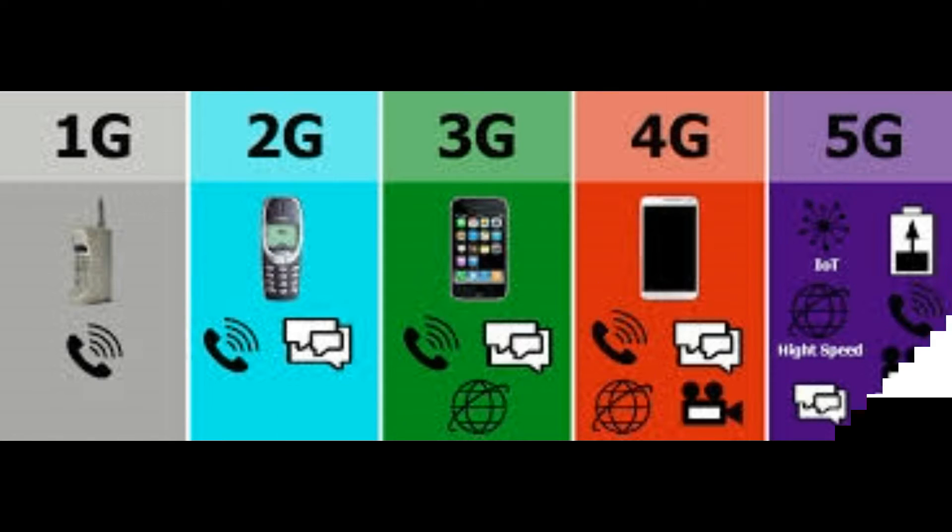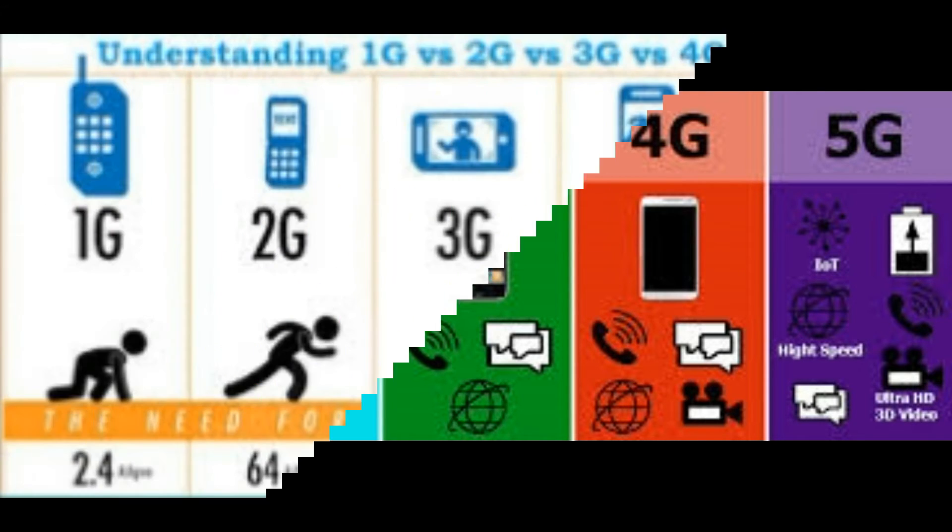Of course, there were three previous generations of connectivity: 1G, 2G, and 3G. Each iteration increased our ability to connect our phones with the world. 1G was analog and allowed us to make mobile calls. 2G improved voice capacity and text messages. 3G gave us relatively fast mobile data for things like web browsing, some music streaming and downloads, mapping apps and more.